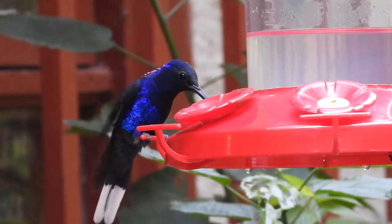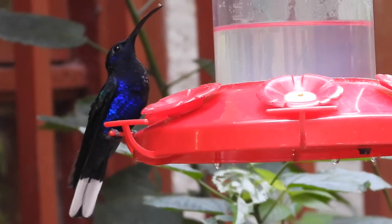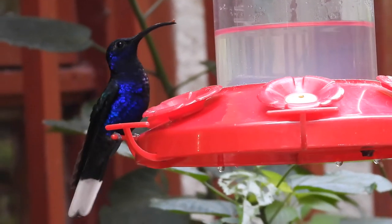Here's another species I tried to get a photo of — a reasonably big hummingbird in that area: the violet sabrewing.